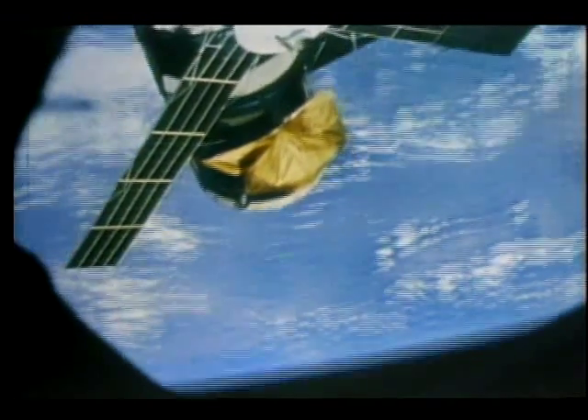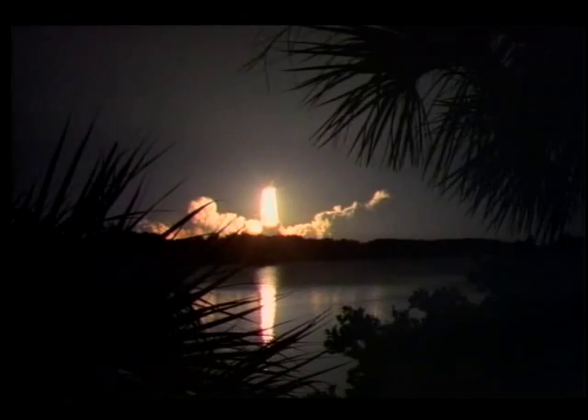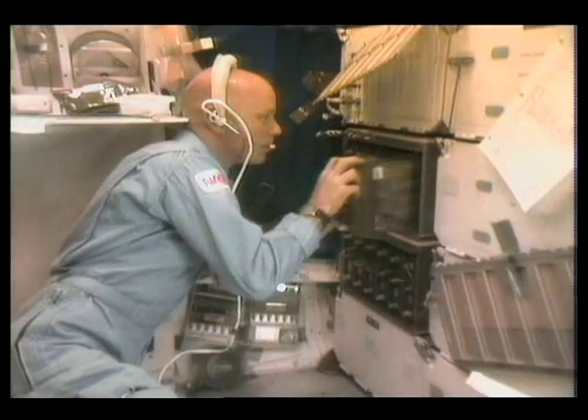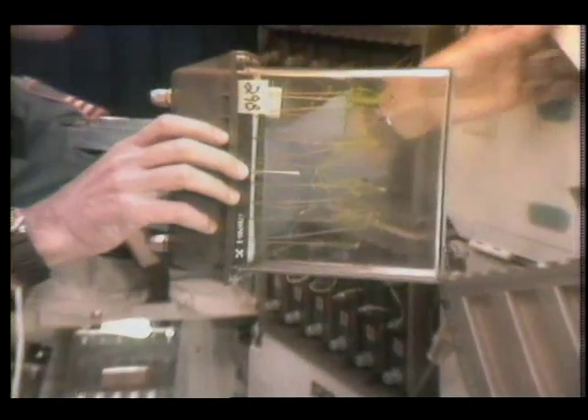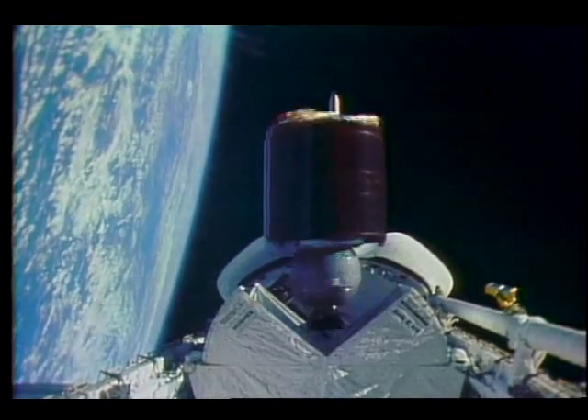Skylab was the first test of our ability to endure weightlessness, and astronauts found that they could effectively work, exercise, eat, and sleep in their temporary home. More recently, the space shuttle has allowed us to fly into orbit, conduct our business, and return, providing a laboratory for experiments in microgravity and benefiting us commercially and scientifically through the deployment and capture of satellites.